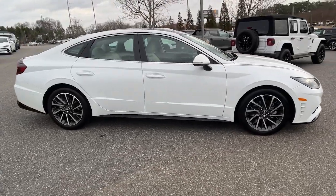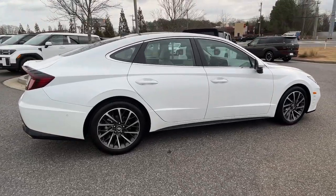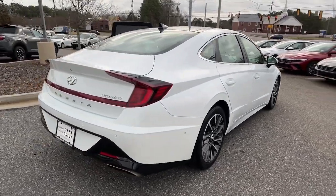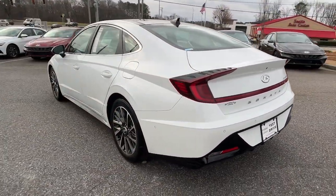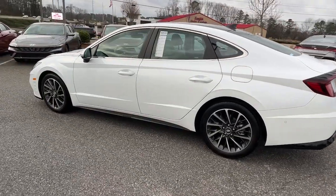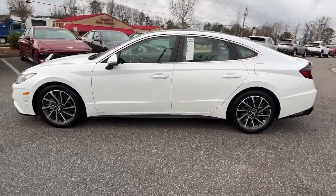Picture yourself in the 2020 Hyundai Sonata. With less than 60,000 miles on the odometer, this vehicle provides excellent value. This well-built, stylish Sonata delivers the best in family sedan comfort.